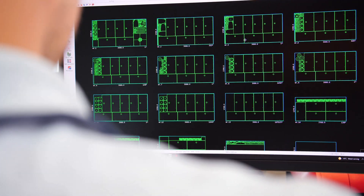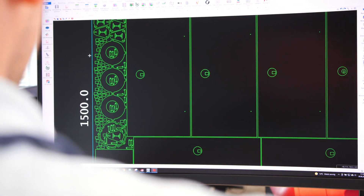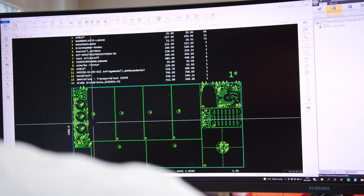We have been programming with WeCam since 2001, pretty much for 20 years. The great advantage is the reusability of all our articles. There was no reason to read new DXF files or write new programs.